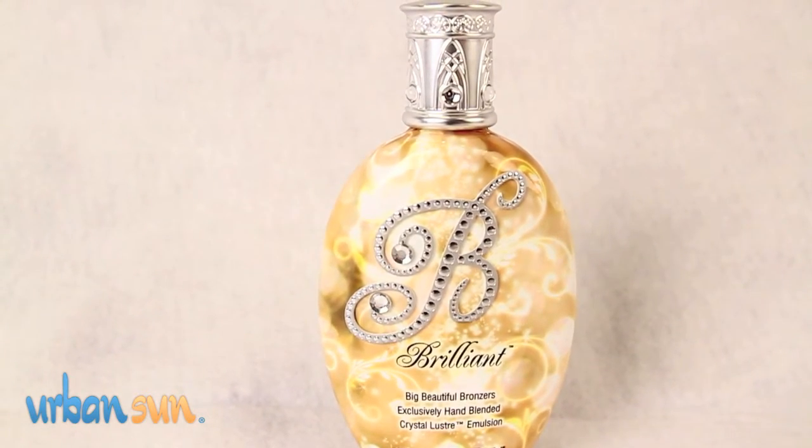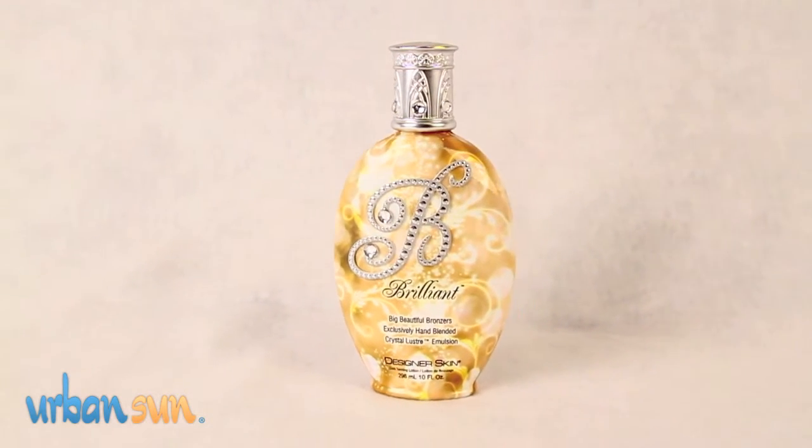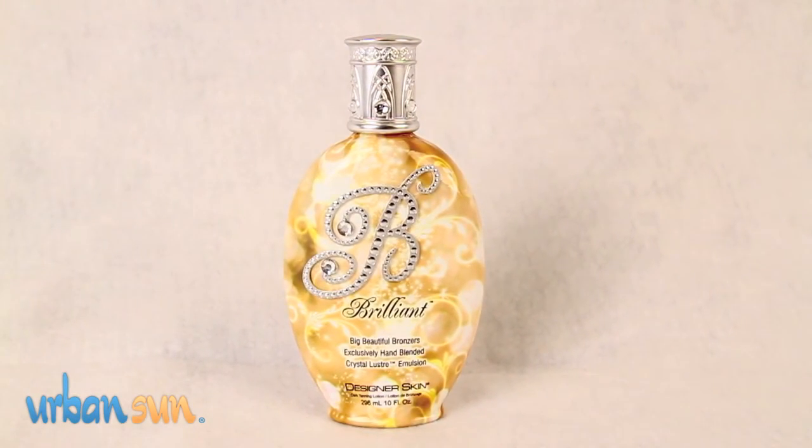The liquid crystal formula will give you silky smooth skin. It's going to give you radiant long-lasting color. The skin-soothing bio-vitamins are hand blended to give you a healthy, nourished skin. Brilliant has a beautiful honey melon fragrance.